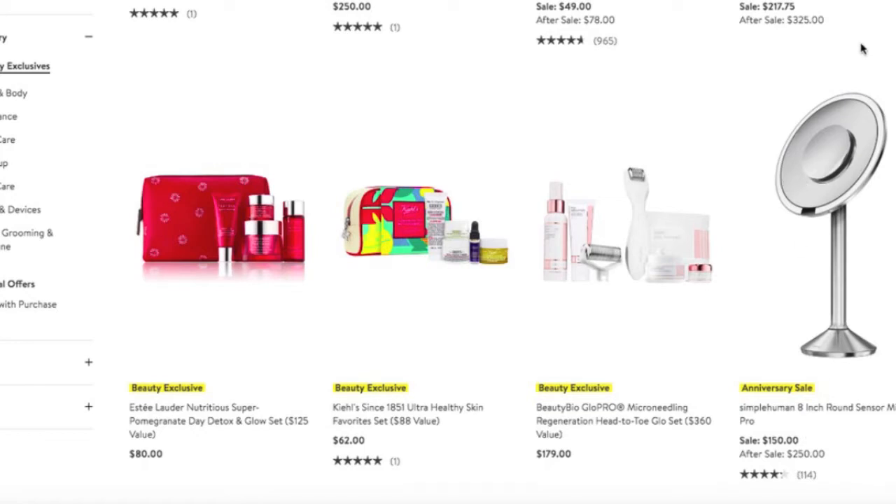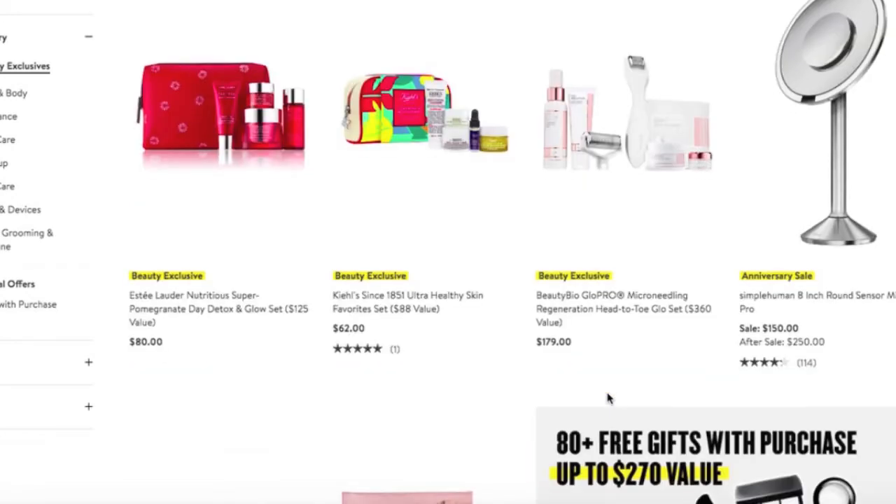Simple Human mirrors are fantastic. This little guy right here, the 10x mirror that you can stick on the backside — I swear you can see into your pores, it is so magnified. It's a great, great mirror at $100 off. Great time to buy a Simple Human mirror.